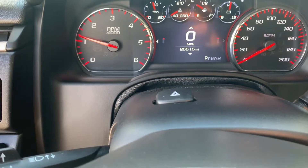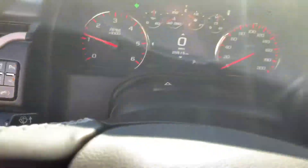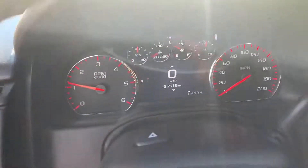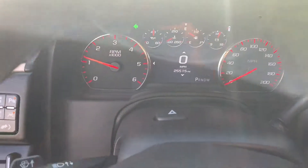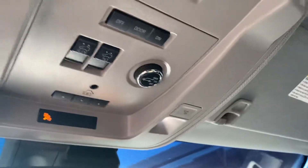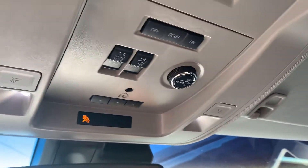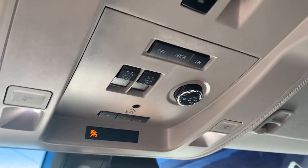This has 25,000 miles. It's a 2016 with the 6.2 liter engine — the big one, biggest you're gonna get in one of these. There's all your controls for your hatch, garage openers, sunroof, lights. There's your sunroof.